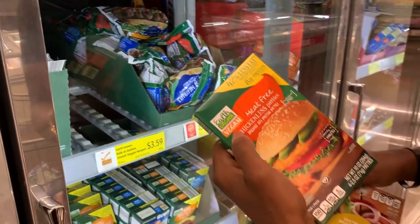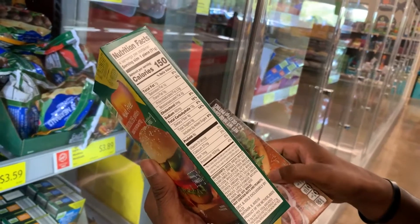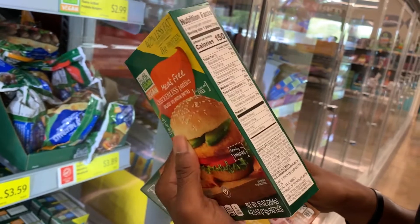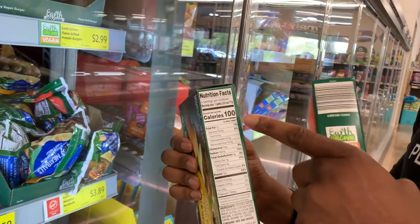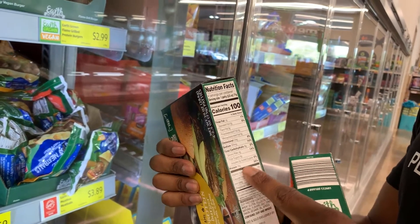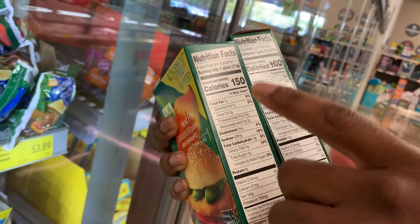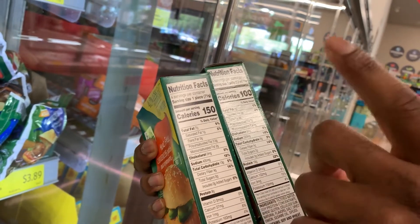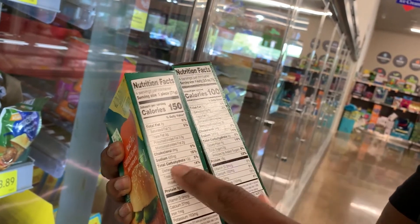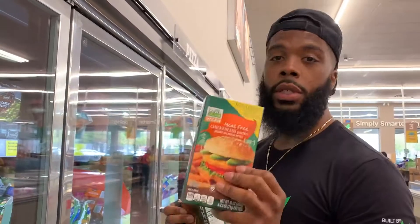This is the brand called Earth Grown — vegan. Always look at the nutrition facts: this one is 150 calories per patty, four in a box — 600 total calories, with only 8 grams of protein per patty. This other one is also four in a box: each patty is 100 calories with 16 grams of protein. Do you see that difference? The whole box is 400 calories for four burgers and 62 grams of protein total, versus 600 calories and only 32 grams of protein. That's 200 fewer calories with double the protein.